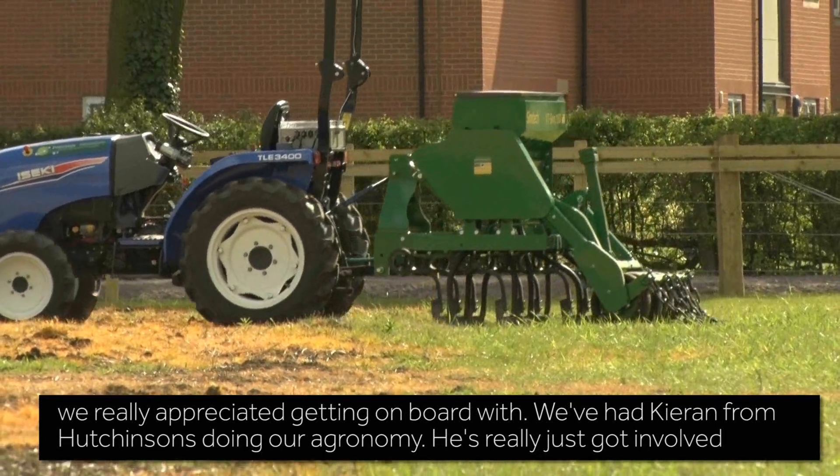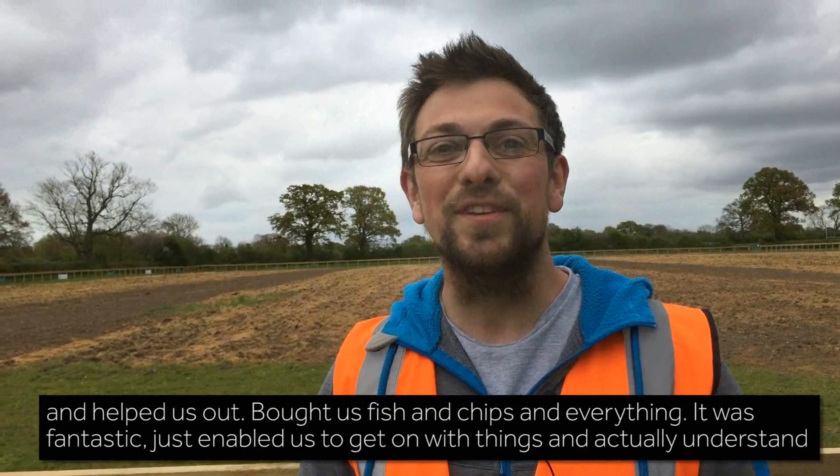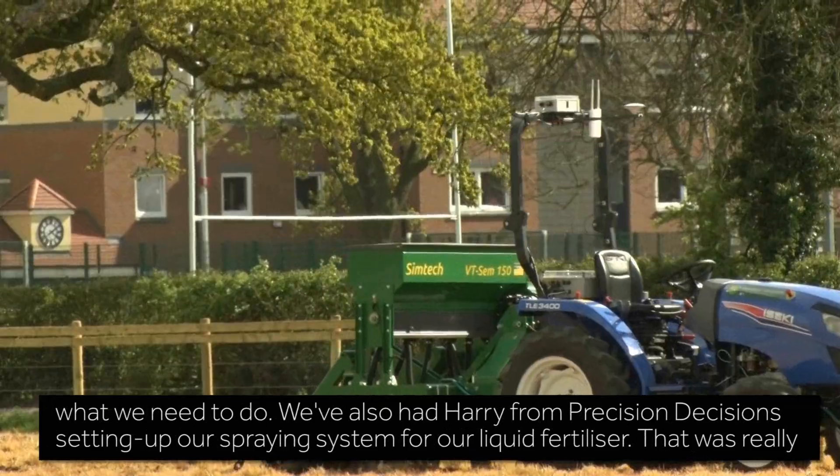We've had Kieran from Hutchinson's doing our agronomy. He really just got involved, helped us out, bought us fish and chips and everything — it was fantastic. It just enabled us to actually get on with things and understand what we needed to do.